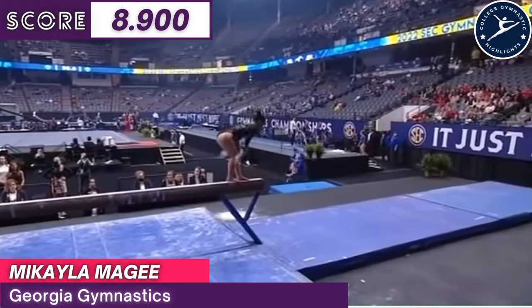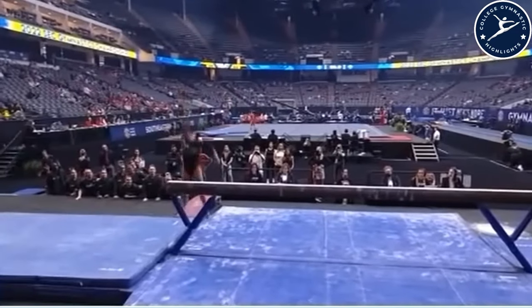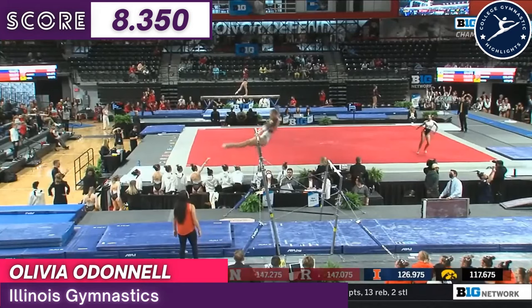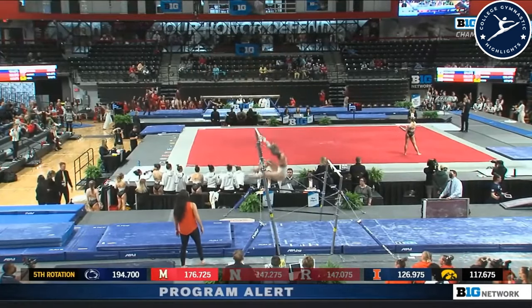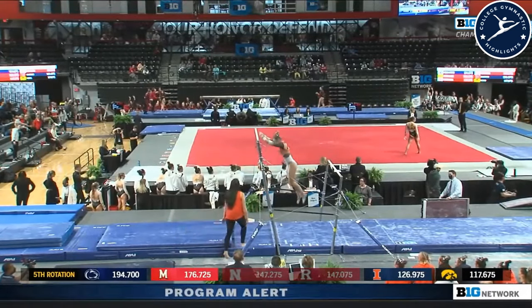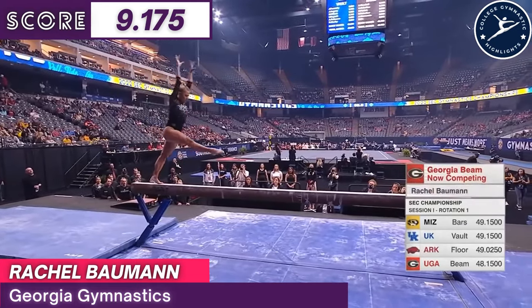On beam for Georgia, and Madison Hickey on floor for Arkansas. And just mounting the bars is Amaya Marshall, Missouri. Line full. Has to get back up and do it again. It fulfills the special requirement of the Akro Series.